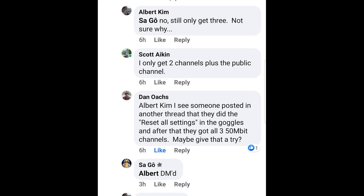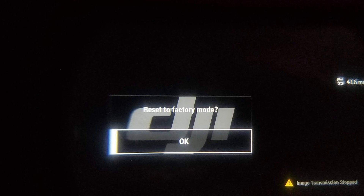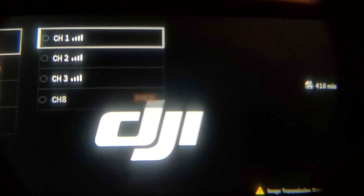Hey guys, Albert from the future here. After I recorded this video, I discovered on one of my Facebook postings that someone had suggested resetting the goggle settings to factory. I went ahead and did that — just go into the menu, it's under Device, Reset All, then confirm it. After I did that, the missing channel appeared in 50 megabit mode. So now I have the full three channels and the public channel as I should. If you're having that trouble, just go in and reset the goggle to factory settings and that will restore the third channel.